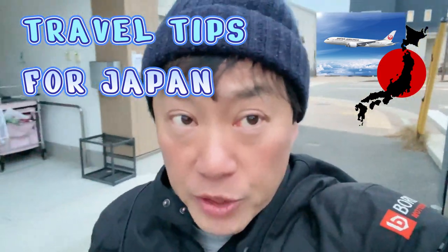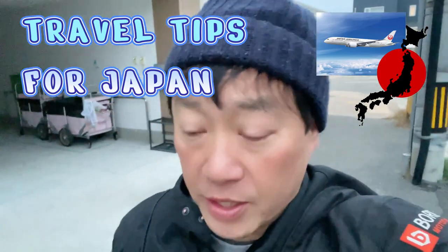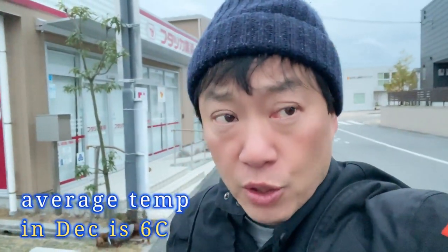Good morning everyone, it's James in Japan. It is December 16th, 2022, close to seven o'clock and about five degrees Celsius. Today's video is a travel vlog about things that you should bring and shouldn't bring — mainly things to bring to Japan.